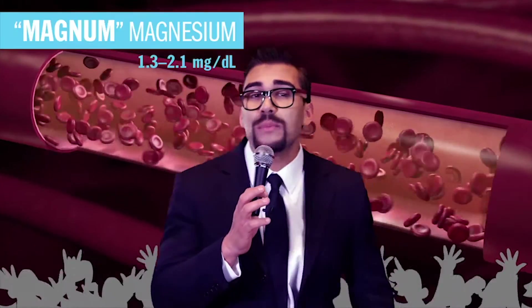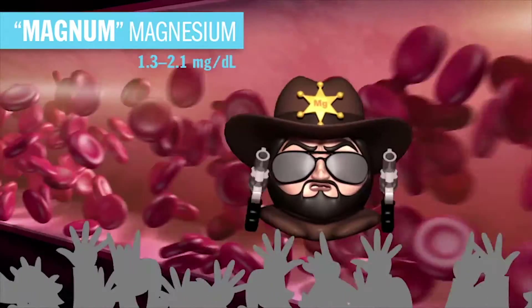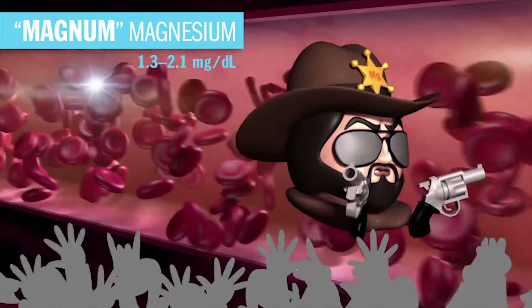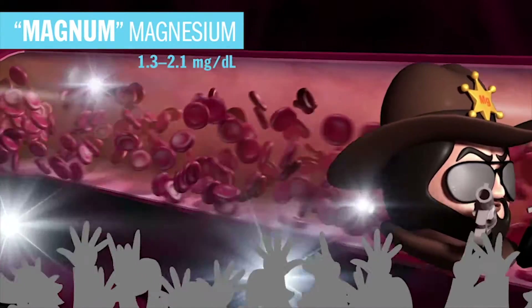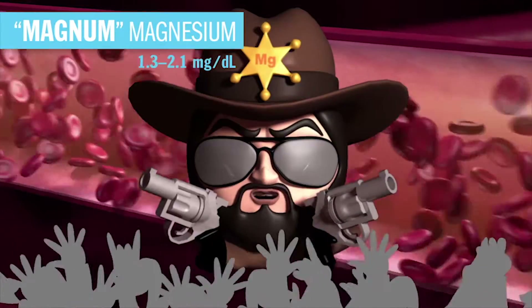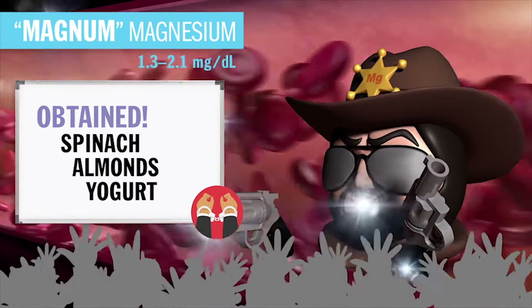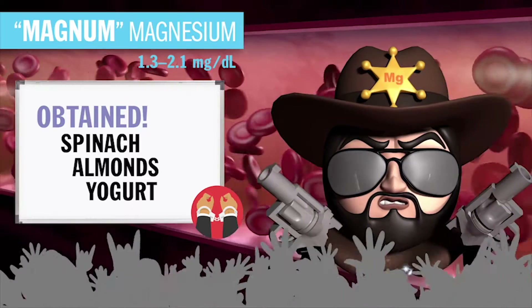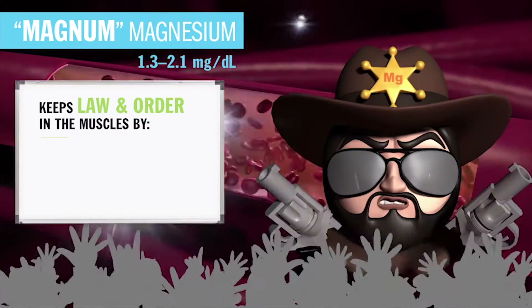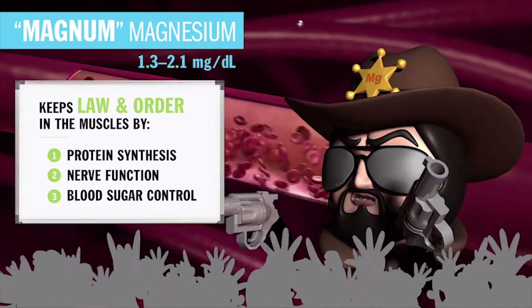Up next is Mr. Law and Order himself, Magnum Magnesium, weighing in at 1.3 to 2.1. He's the new sheriff in town — here to keep law and order in the muscles of your body. Without mag, we have complete chaos and complete disorder. His slogan is, 'There's a new sheriff in town. Do you feel lucky, punk?' He's obtained through the diet via spinach, almonds, and yogurt, absorbed in the small intestine, and excreted by the kidneys. His main job function is to keep law and order in the muscles via protein synthesis, nerve function, and blood sugar control.